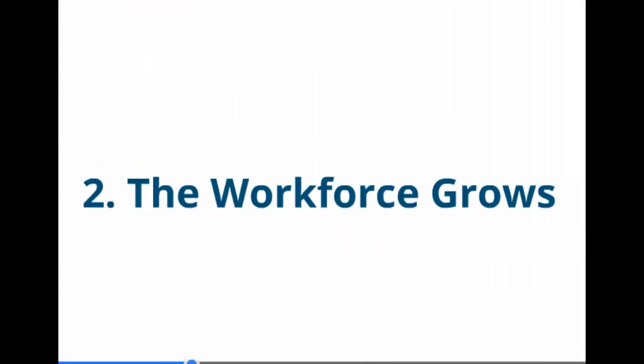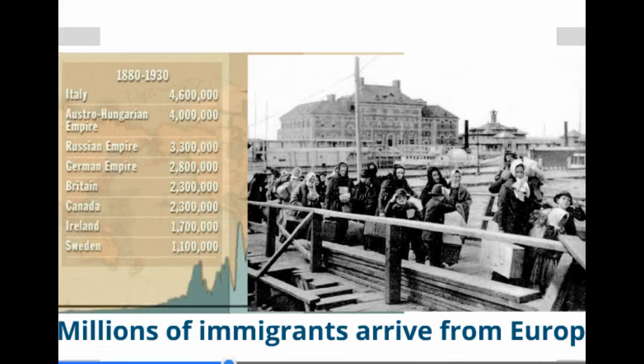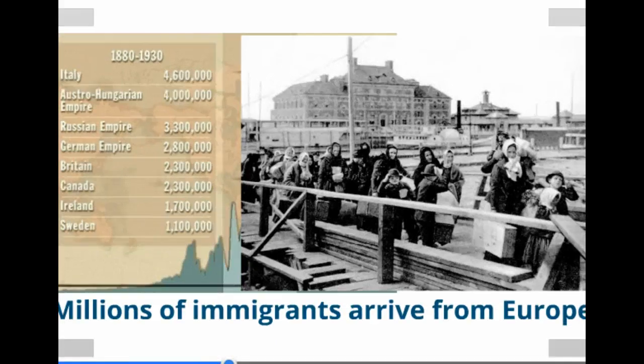A second reason is our growing workforce, and specifically you can see here in the late 1800s we had large numbers of immigrants arriving from countries in Europe.